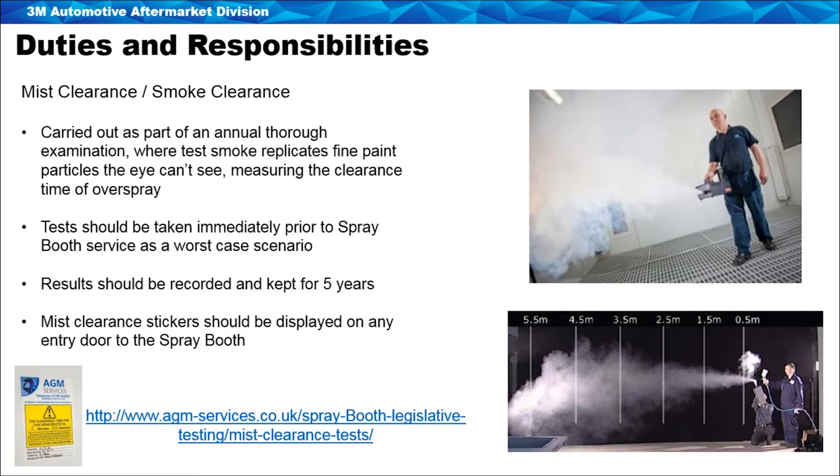These results should be recorded and kept for five years. The HSE may visit your site and ask for those records, so they should be readily at hand. A mist clearance sticker should be displayed clearly on any entrance point to the spray booth — the main vehicle entrance but also any personnel entrance points at the sides or back of the spray booth.